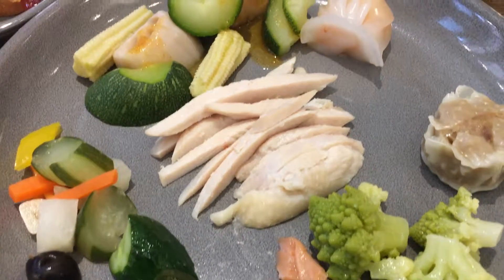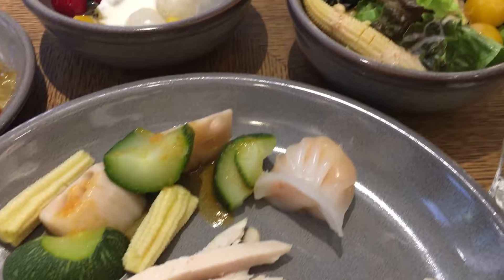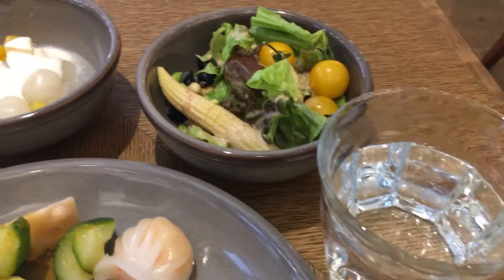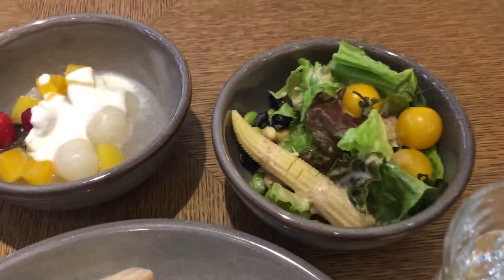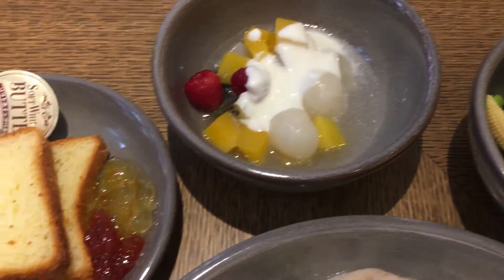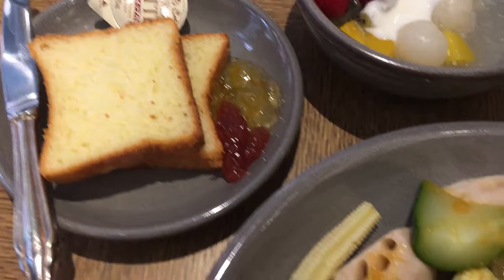This is my breakfast, so let's eat together. The restaurant's breakfast buffet is open until 10 o'clock, so I suggest you go there before 10 because the last order is until 9:30.